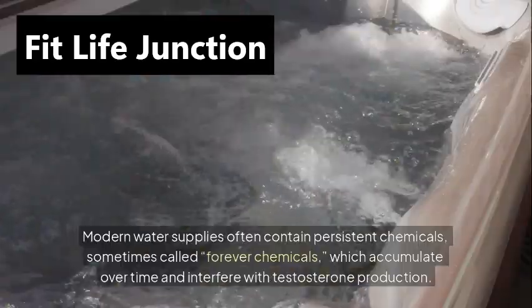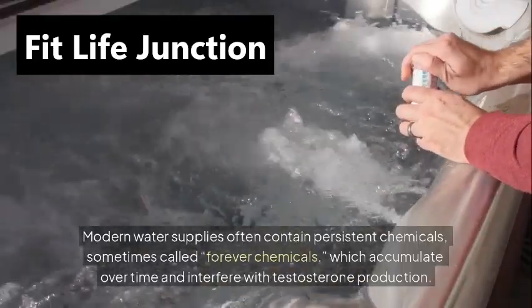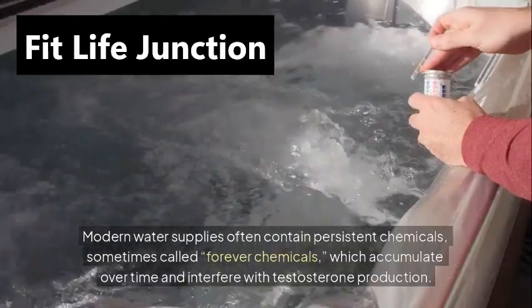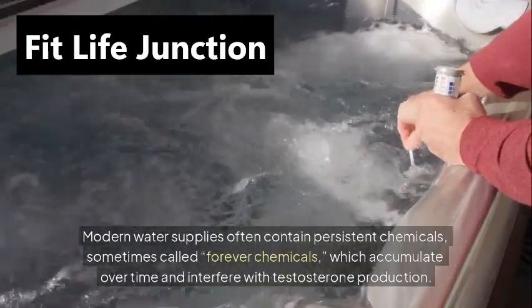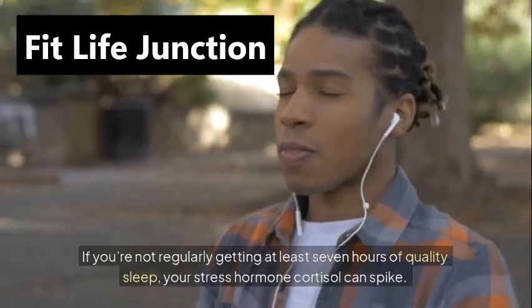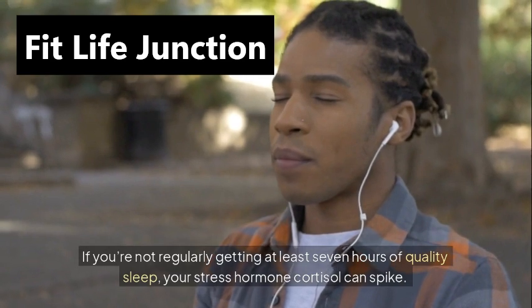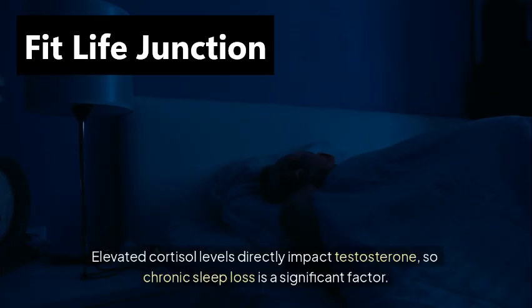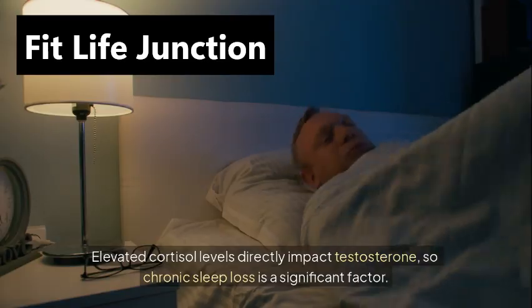Contaminated water. Modern water supplies often contain persistent chemicals, sometimes called forever chemicals, which accumulate over time and interfere with testosterone production. Sleep deprivation: if you're not regularly getting at least 7 hours of quality sleep, your stress hormone cortisol can spike. Elevated cortisol levels directly impact testosterone, so chronic sleep loss is a significant factor.